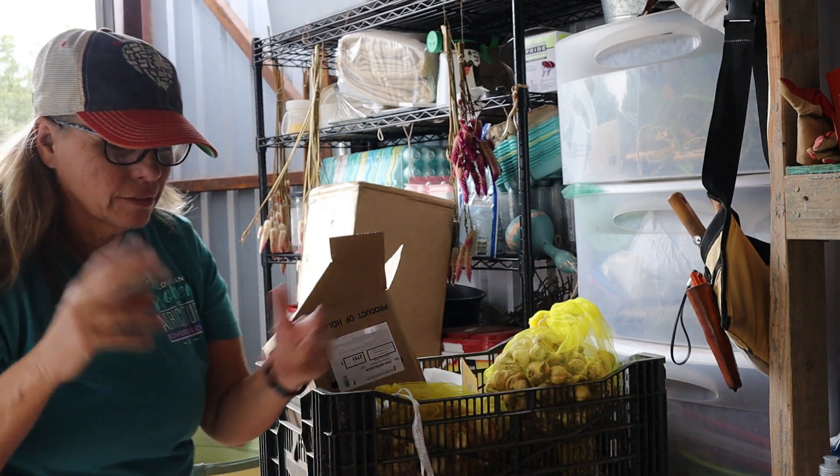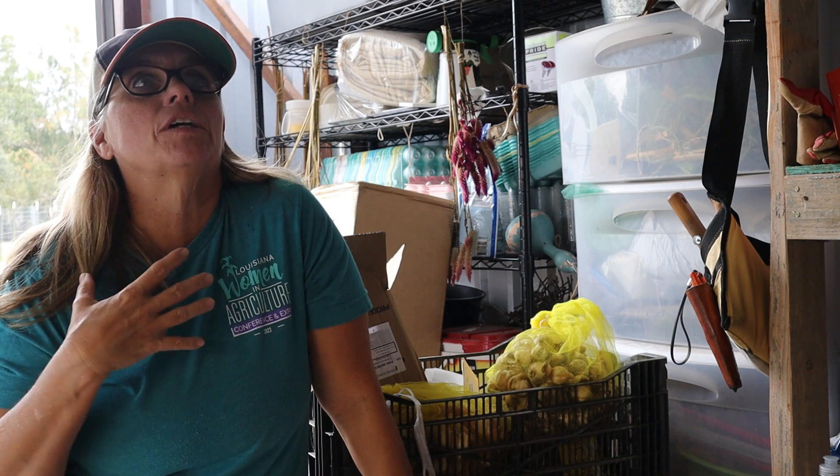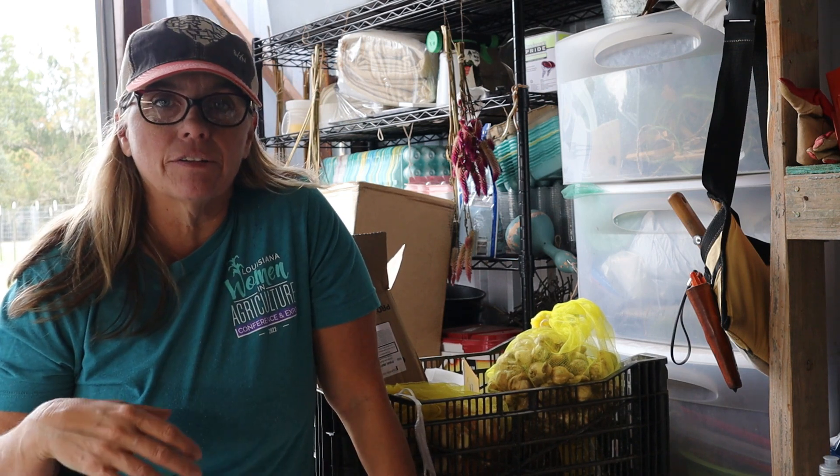Y'all, I have felt so good the past two or three days — I mean like I did two months ago prior to getting sick. This morning I woke up and I just felt like I had so much energy and I was anxious to get out here in the shed.